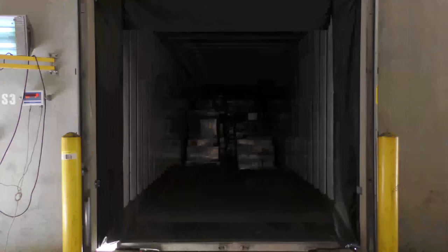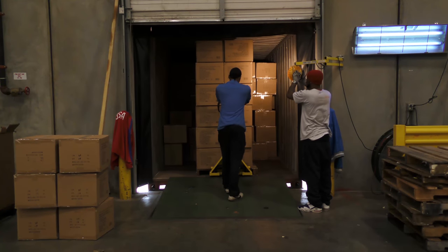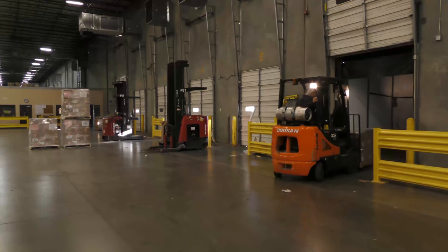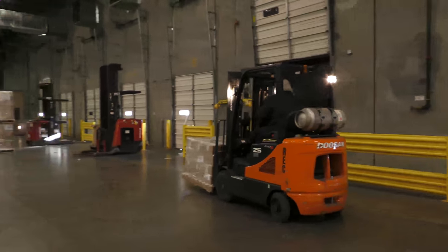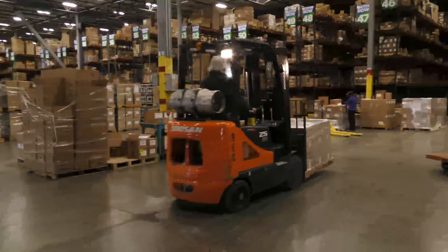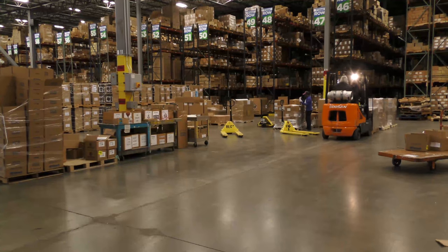In our receiving department, we unload containers of toys from overseas, plus pallets and small parcel shipments from our domestic vendors. It's important that this process is efficient and accurate to avoid delays in fulfilling product. New and restocked product is unloaded and separated into individual items.